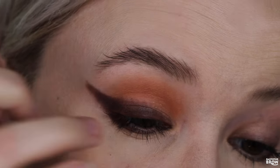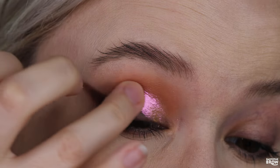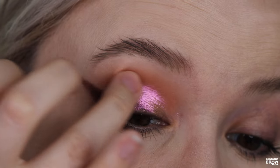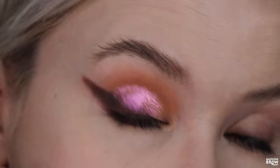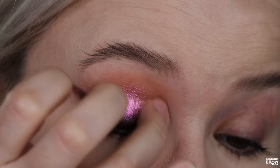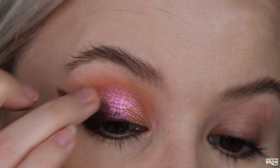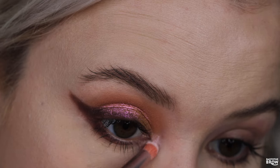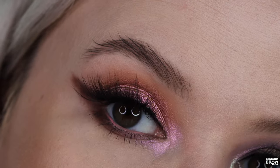I'm picking up Grenade on my finger and swiping it on pretty much all over the lid. I'm taking it just a little bit into the crease — I don't want any harsh edges, I want this to be nice and smoothed out. That is such a beautiful shade. You can definitely see a duochrome shifty effect in this color. For the inner corner, I'm using Radioactive. Here's the third finished look.